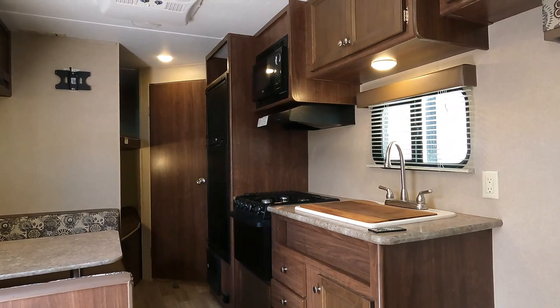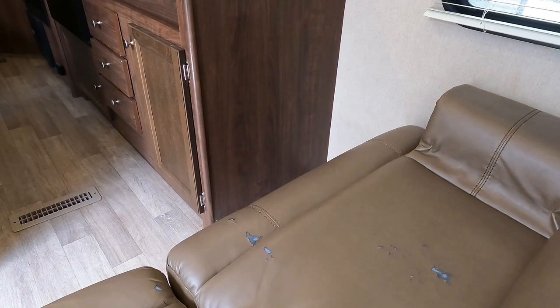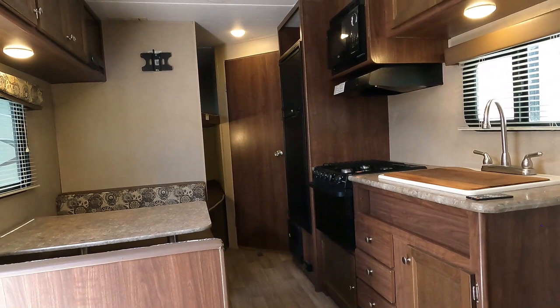It's a nice little camper. If I really had to pick at it, there are a couple of small marks on the sofa. There's a place for a TV in the corner — probably a 27 or 28 inch, just a small one. But you're going to be out camping — who needs TV, right?